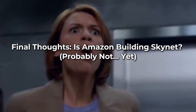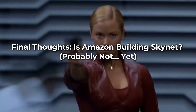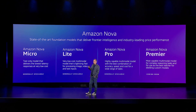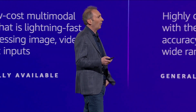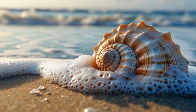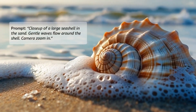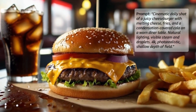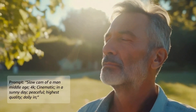Final thoughts: is Amazon building Skynet? Probably not — yet. With Nova, Amazon isn't just playing catch-up. It's dominating the AI race with models that are faster, cheaper, and more versatile than anything we've seen before. Whether you're a content creator, business owner, or just curious about when the AI overlords might start filing taxes, Amazon Nova is setting the new standard for AI performance. What do you think? Are these models game-changing or just more tech hype? Let us know in the comments, before AI agents start managing the comments section themselves.